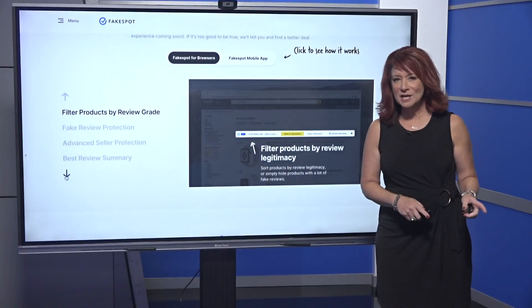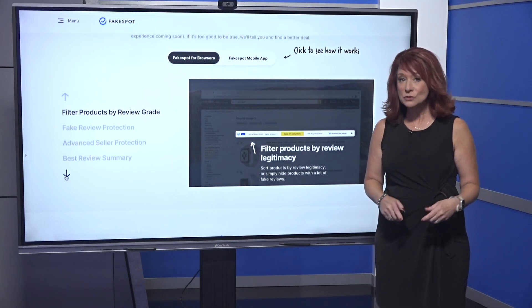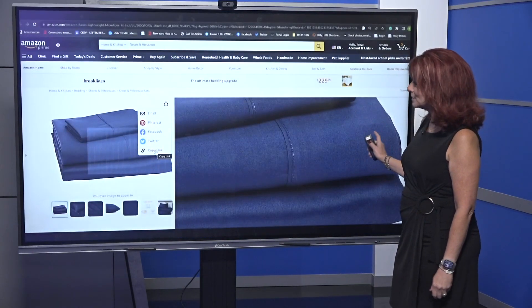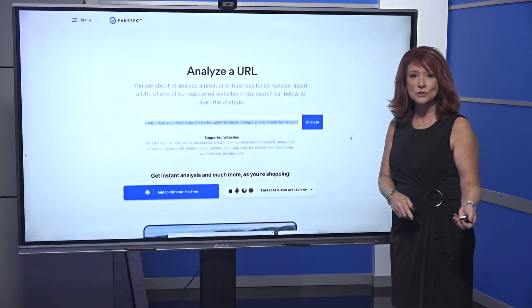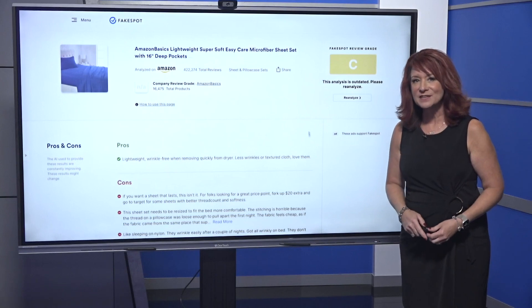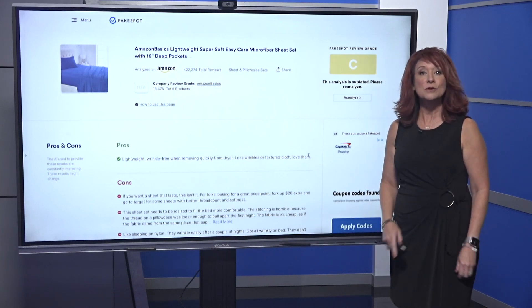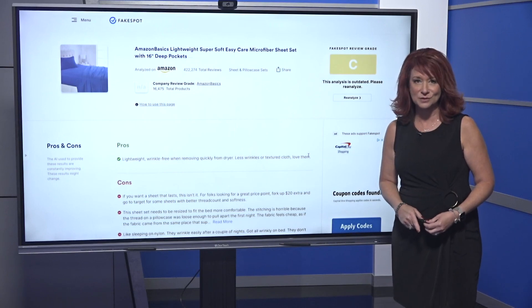Remember the website called Fakespot? It has a search engine you can use to see the quality of customer reviews. Here's how you use it: find a product, copy the link, then paste it into the Fakespot search. The site uses an algorithm to weigh the pros and cons so you can better decide if the product is really what you're looking for. A link to this site will be in the two wants to know section.